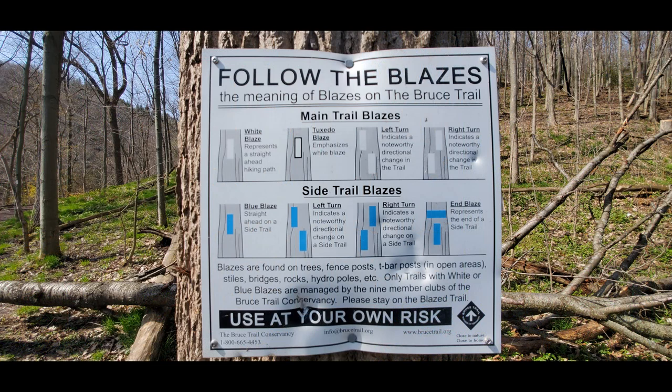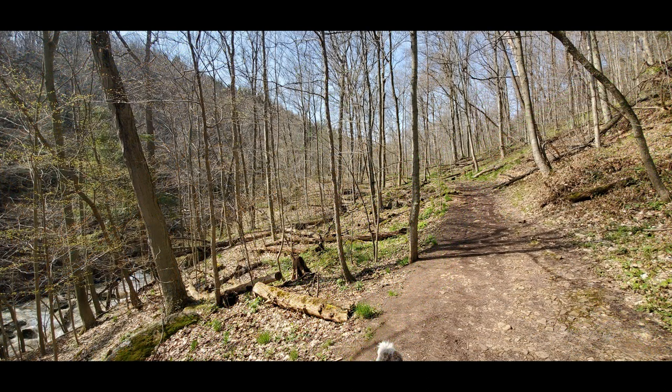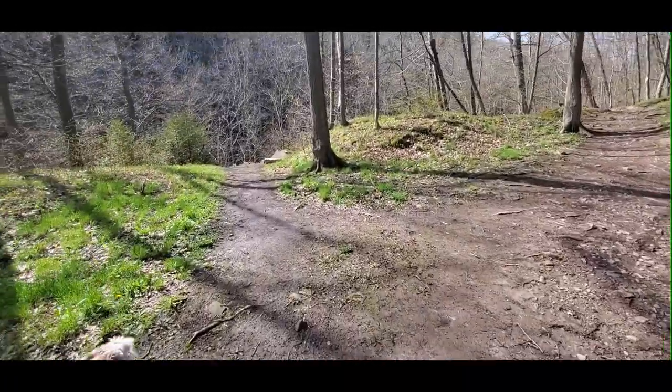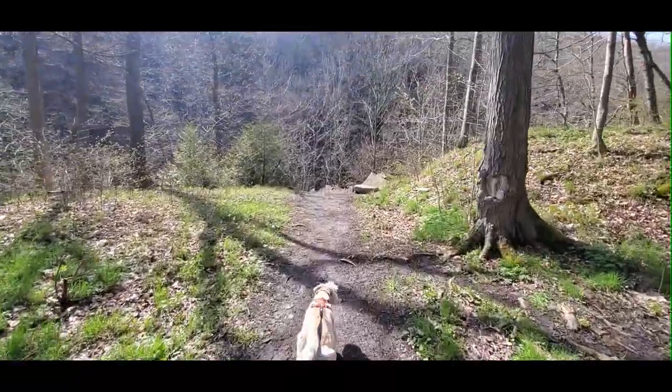This trail runs along 40 Mile Creek. If you choose the other trail on the other side of the creek, it's also part of the Bruce Trail and goes along Mountain Street up to Ridge Road. Choose this one if you want to go along the creek — which, on the day I went, was kind of a raging torrent of a river rather than a creek, but that's understandable as we had a couple of days of rain, so everything was flowing pretty fast.